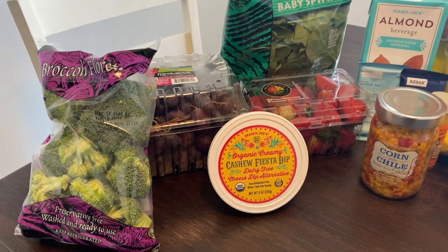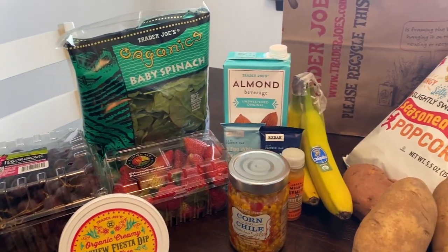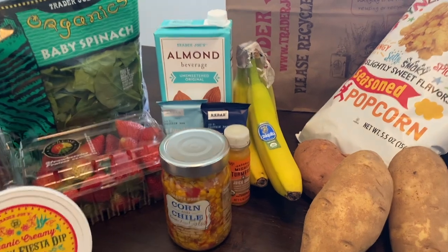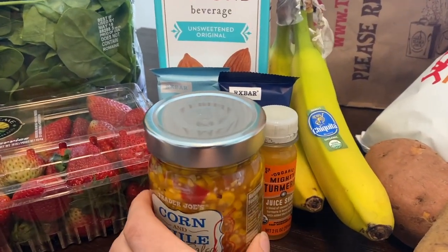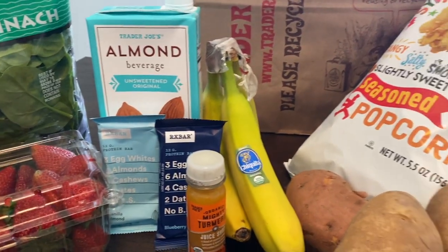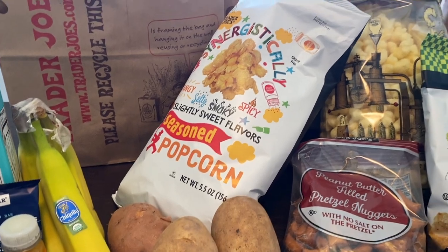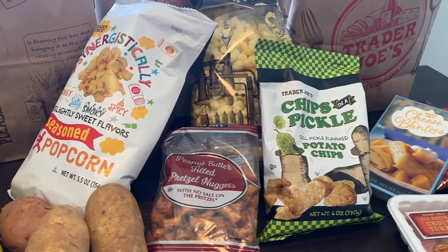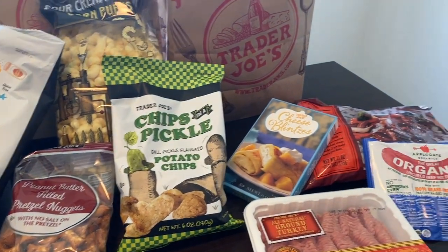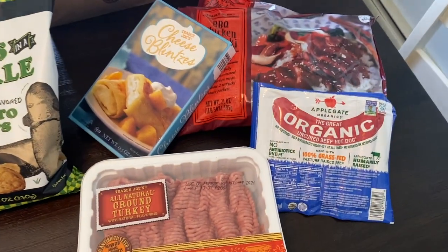Let's check out what we got. I got some broccoli, some of this cashew fiesta dip, some spinach, strawberries. Who loves corn salsa? I do. And some RX bars, almond milk, bananas, potatoes. Can't wait to try this popcorn. Oh, the pickle chips, some ground turkey, the cheese blitzins, and organic hot dogs.